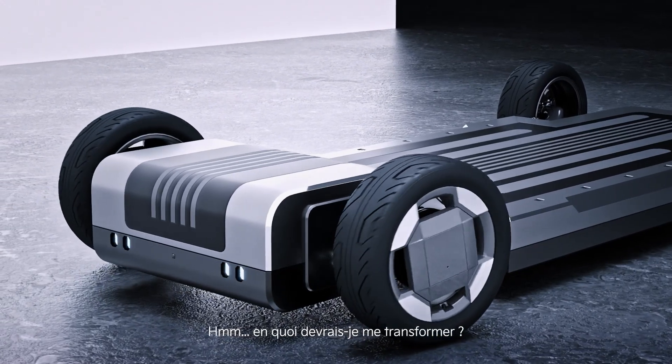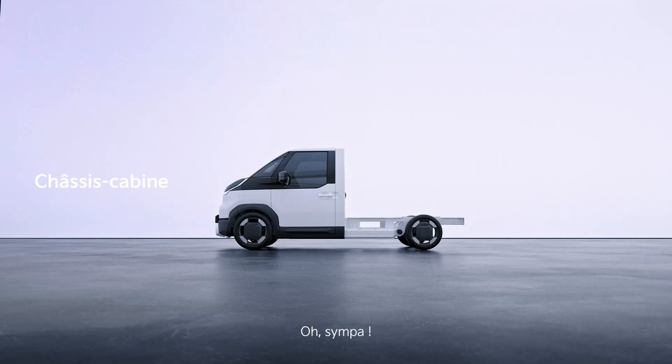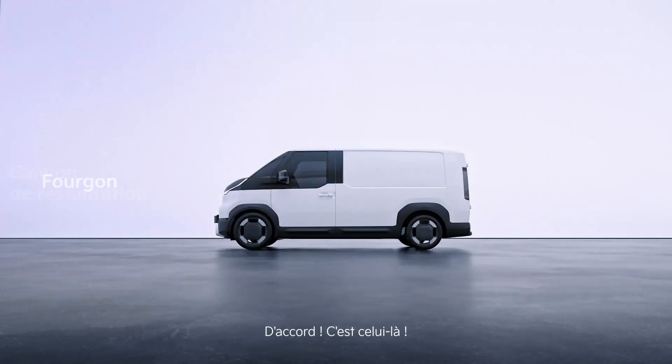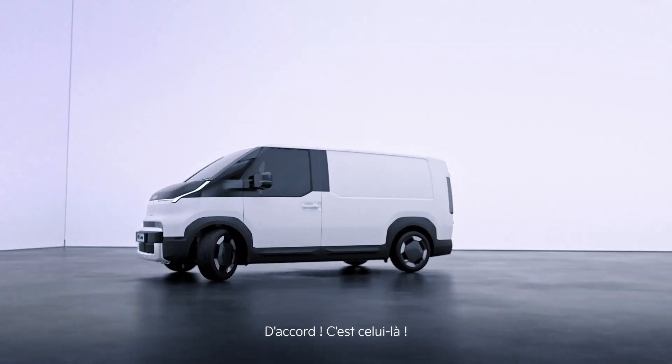Hmm, what should I turn into? Oh, nice. Whoa, pretty cool. Ooh, I like this. Oh, right. This is the one. So, where am I headed next?